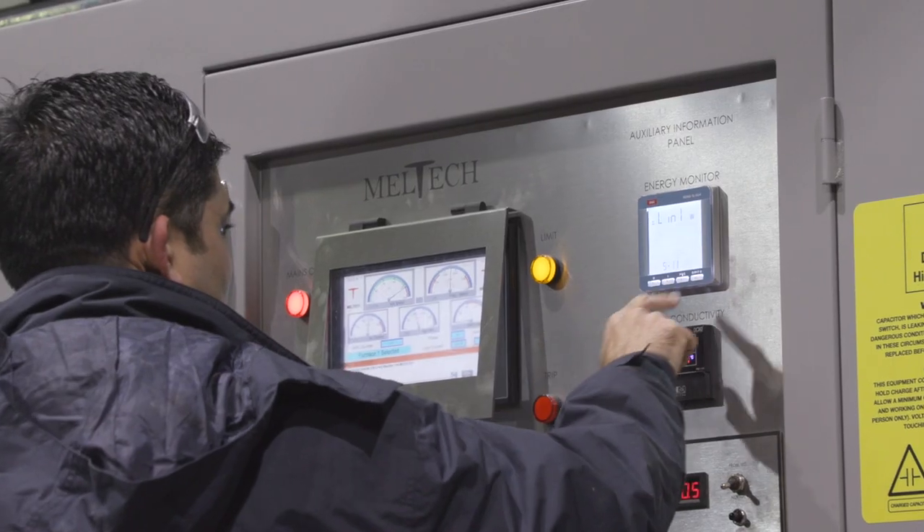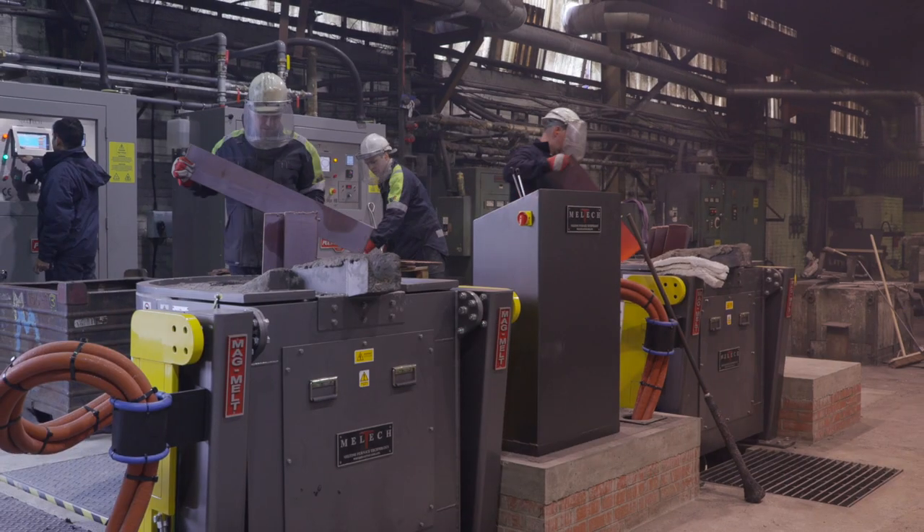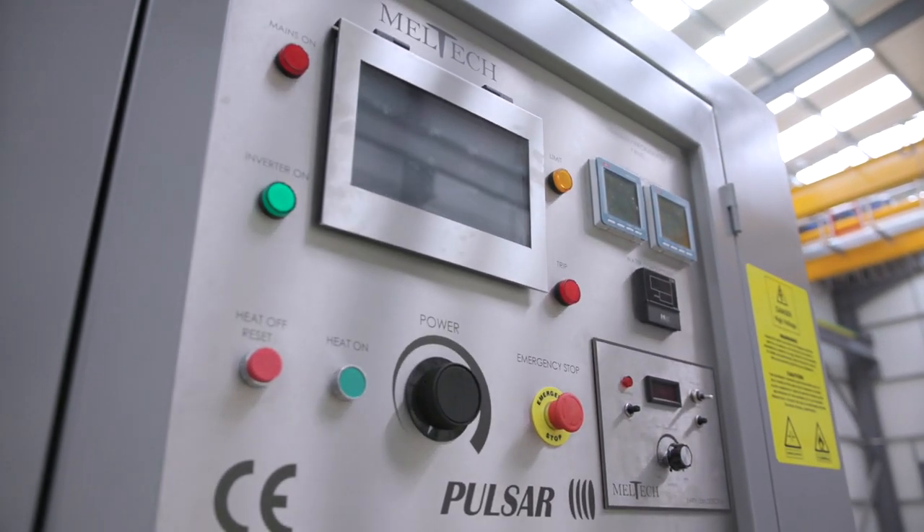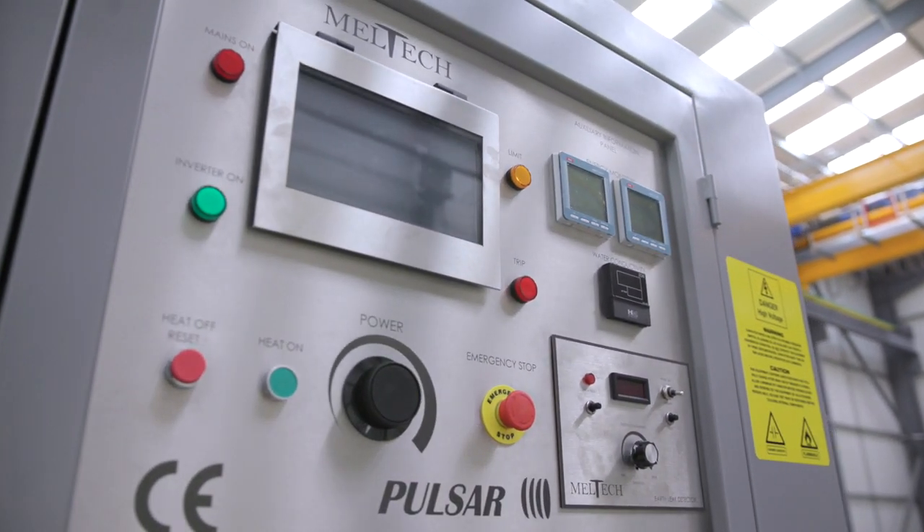Customers are switching to our transistor technology because it saves them money. IGBT technology was developed about five years ago, primarily because of the problems associated with traditional thyristor-driven technology.